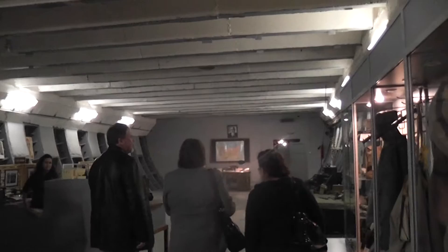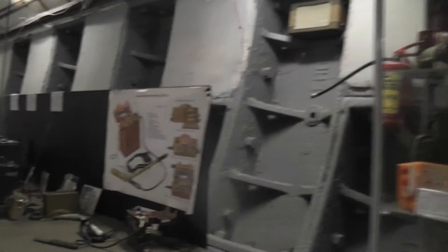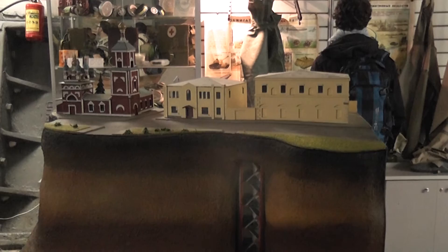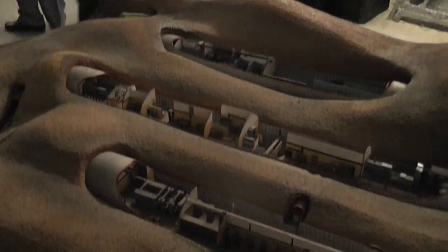We're deeper into bunker number four now. There are all sorts of relics around the place — telecommunications and propaganda equipment. Here is a 3D model: that's the building you can see from the street, you come down these steps here, and there are four bunkers — one, two, three, four. They could survive for 90 days down here.